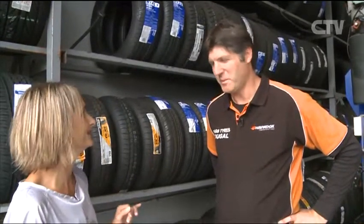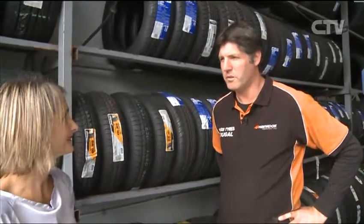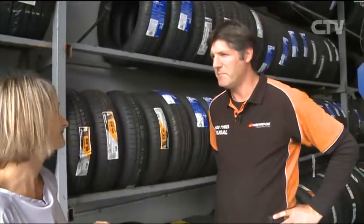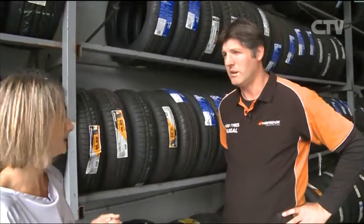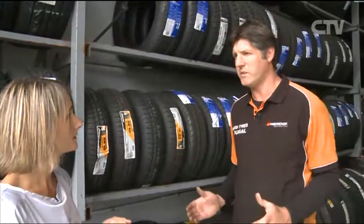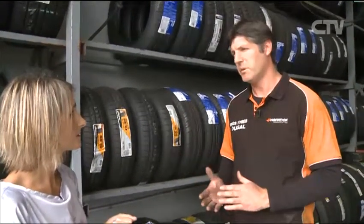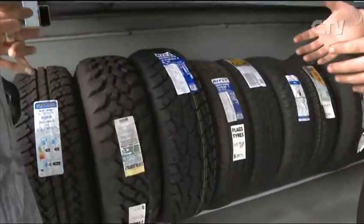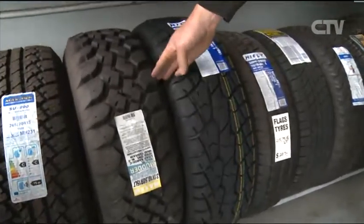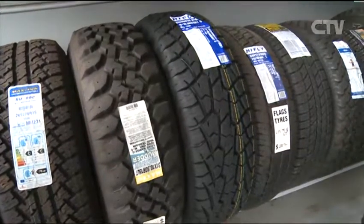Now here we are down at Flags Tyres. Hi, how are you? Very well, thank you. So what are we talking about today? Today I want to talk about 4x4 tyres and how complicated they can be to pick out the correct ones. I really need to talk to you as the owner of the car and say — where are you going, what are you doing, and what are your expectations? The person who's buying some really heavy-duty off-road tyres is getting serious and going in the mud. This is a perfect example of that type of tyre — it's self-cleaning, does a great job.